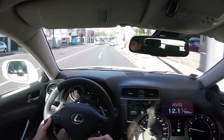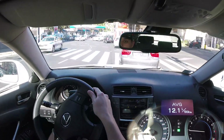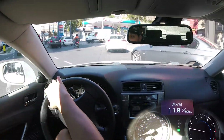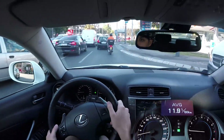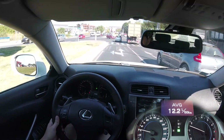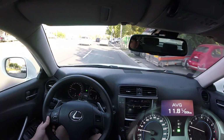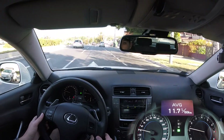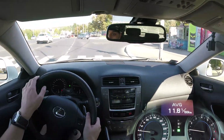We just barely caught the green light. Less traffic now that we're further from the city center. This next section is a slight downhill — the same road I used going into the city, just the other side. Again, I can just let go of the gas and the car rolls and slowly slows down, though of course you need the brakes a little bit.